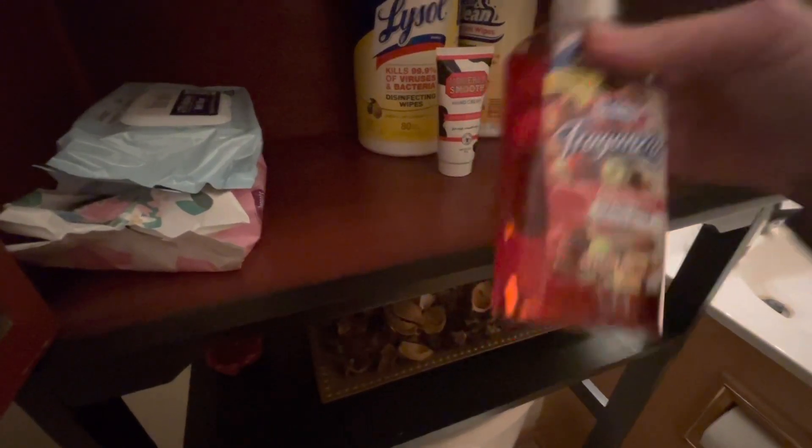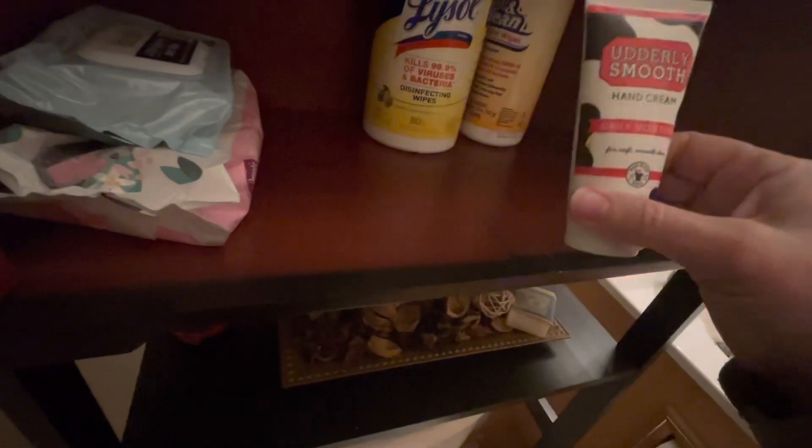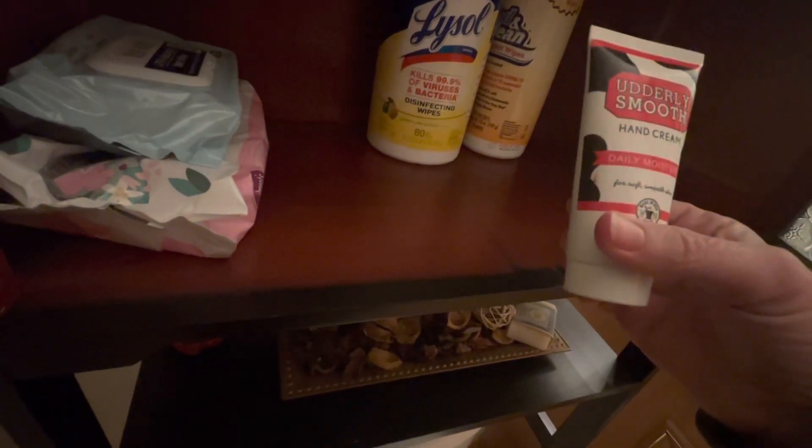Hand soap — I'm going to put that down here. What are these? Baby wipes, okay. Hand cream. I don't need this in there, that's just going to sit there forever and ever.